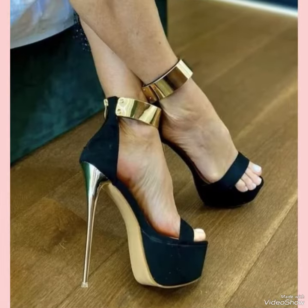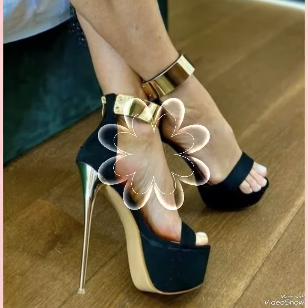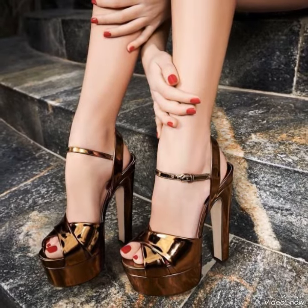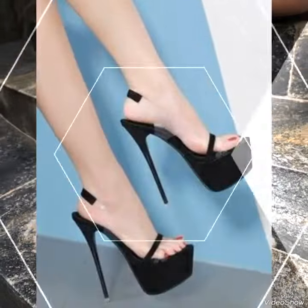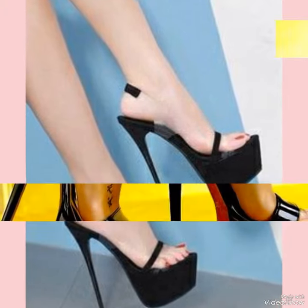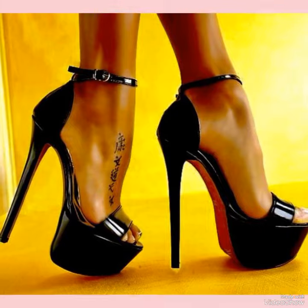Pair them with your favorite skirt or dress for a night out on the town, or dress them down with a pair of jeans for a more relaxed yet still stylish look. No matter how you wear them, high heel sandals are sure to turn heads and make a statement.